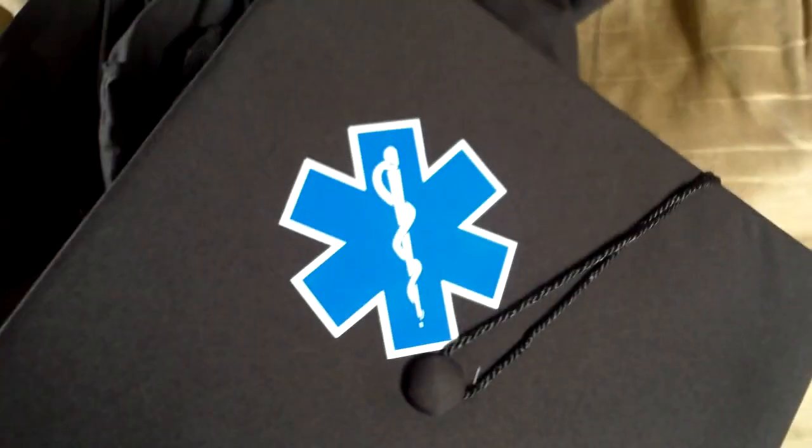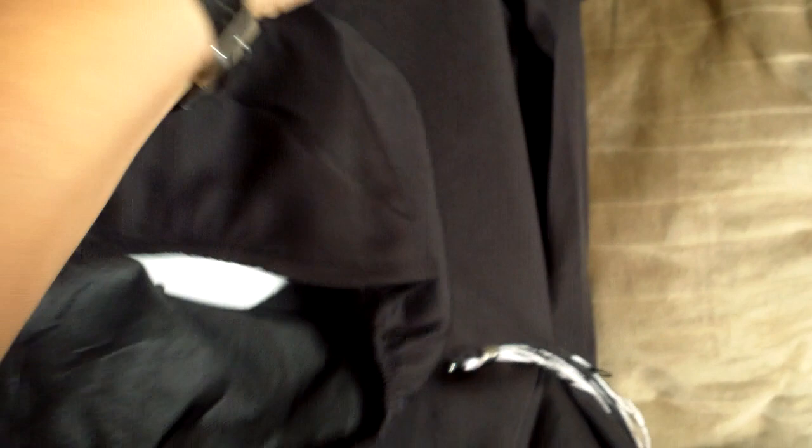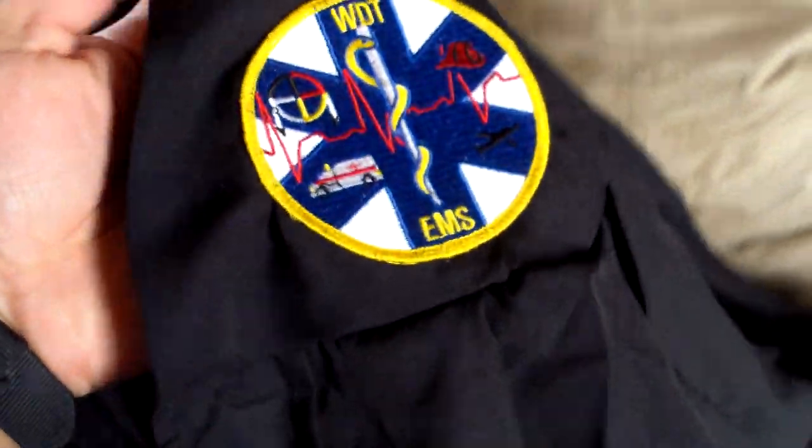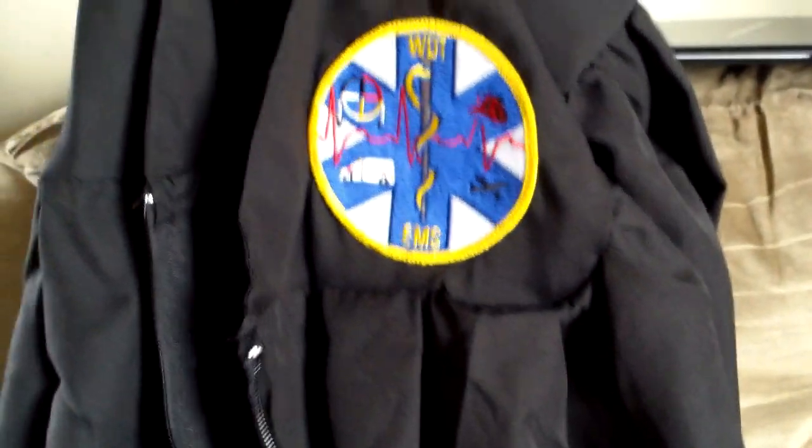For graduation, we had our cap and gown. I thought we were going to throw our caps, so I customized mine with a Star of Life so I could tell which one was mine — but we ended up not throwing them. The gown is a generic black gown you actually keep. No one ever told me that, but it says 'Souvenir Graduation Gown.' I thought it was lame that it didn't have the school's name, so I sewed one of the extra school patches on there and nobody said anything. It looks nice. The diploma cover is here, and the actual diploma is mailed — it should arrive by Monday or Tuesday.